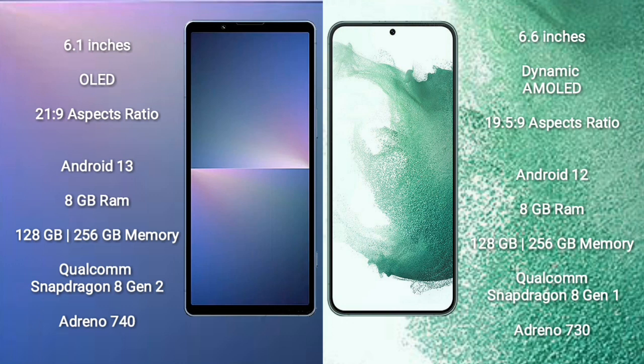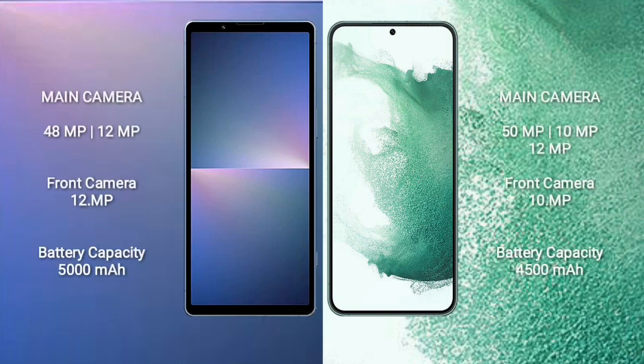Sony Xperia 5 Mark 5 comes with 8GB RAM and 128GB or 256GB internal storage, Snapdragon 8 Gen 2 processor, and Adreno 740 GPU. Samsung Galaxy S22 Plus comes with 8GB RAM and 128GB or 256GB internal storage, Snapdragon 8 Gen 1 processor, and Adreno 730 GPU.